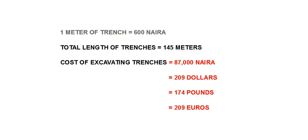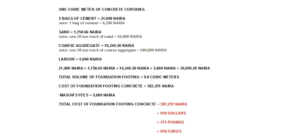We are going to begin with the foundation, starting with excavation. The cost of excavating the trenches is 87,000 Naira, which is approximately 209 dollars, 174 pounds, or 209 euros. The cost of the foundation footing concrete is 387,251 Naira, which is approximately 930 dollars, 775 pounds, or 930 euros.